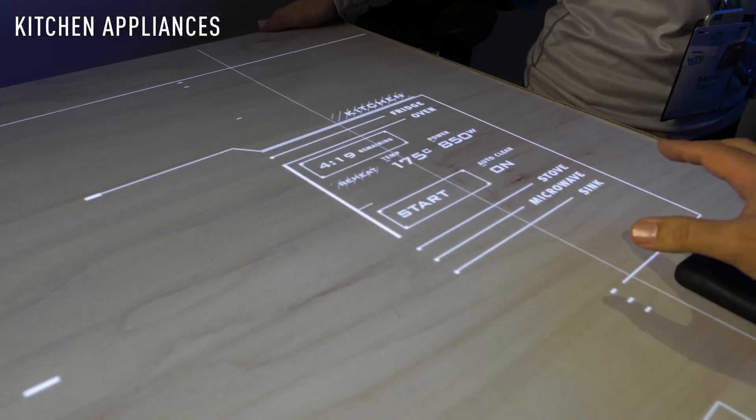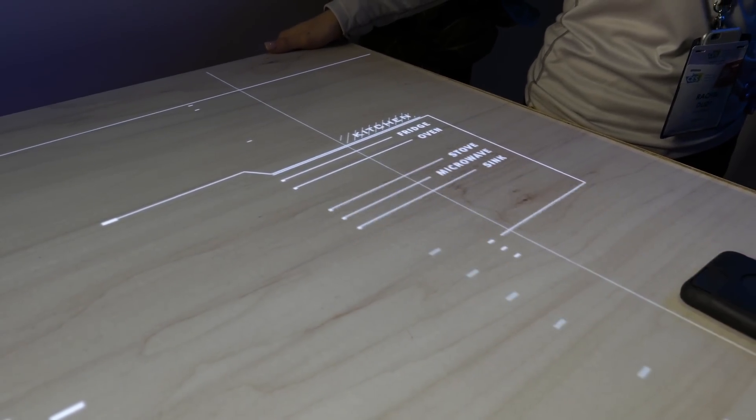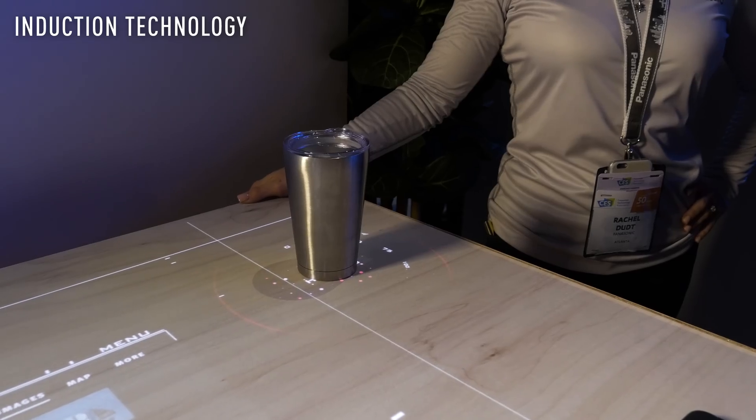You have your controls for all of your smart devices in your home. And possibly even more impressive than that, you can heat or cool your beverage right here through the magic of induction.